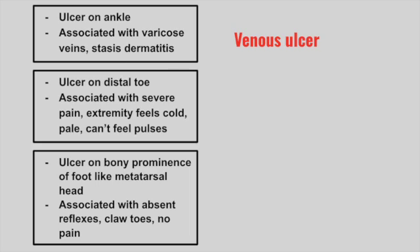Next is a patient with an ulcer on the distal toe associated with severe pain. The extremity feels cold and pale, and you can't feel any pulses. This is an arterial ulcer.